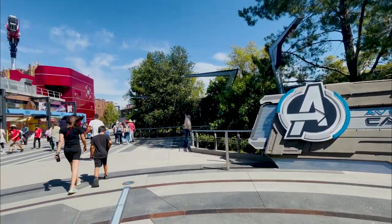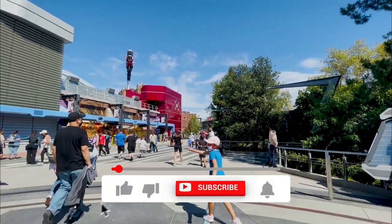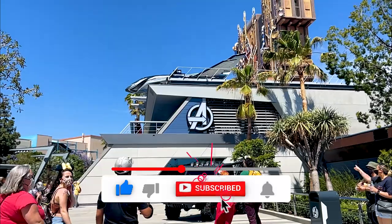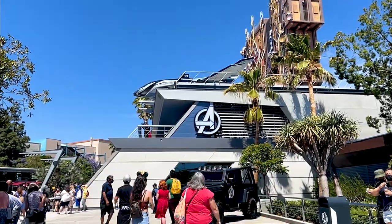Hey everybody, it's Ket from the Mouse Scout. Before we begin today, if you like our videos, please hit the thumbs up — it really helps our channel out. And subscribe and hit the bell icon to be notified whenever we upload a new video.